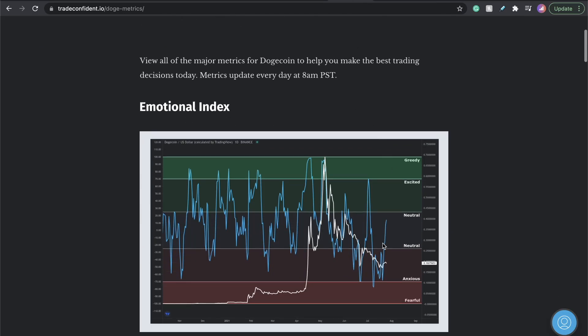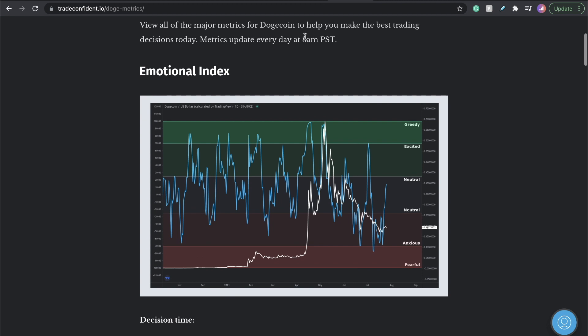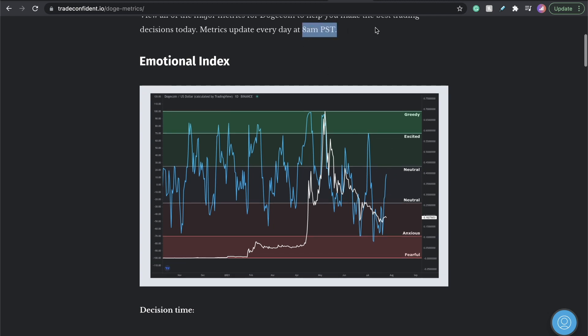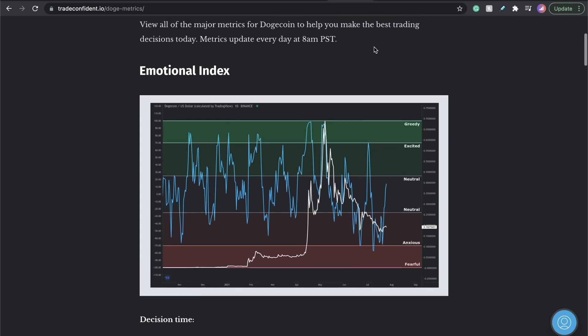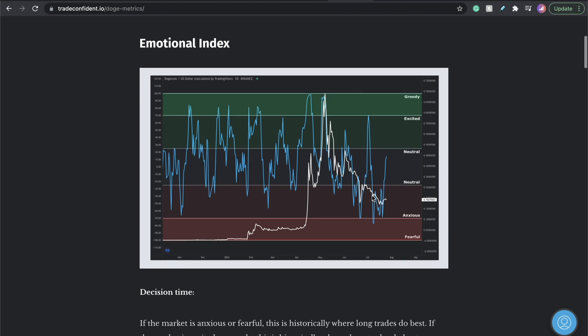Going over Dogecoin — we need to watch this at 8 a.m. Pacific Standard Time. I'm jumping the gun a little bit; I get updated with you guys at 8 a.m. PST, about two hours from now. I have a feeling this is going to start pushing up into the excited area based on the price structure. Last time we saw excited in the market, we saw a drop. We got excited and greedy, we saw a drop, then pushed up to greedy and saw another drop.